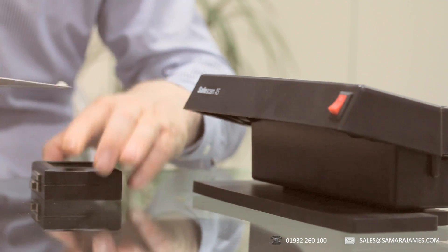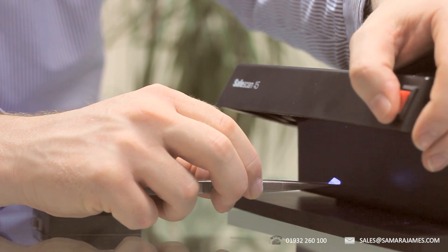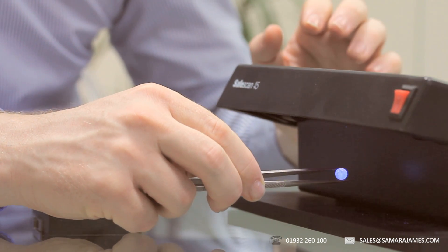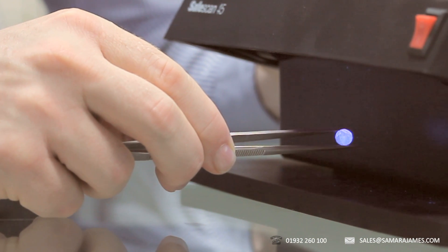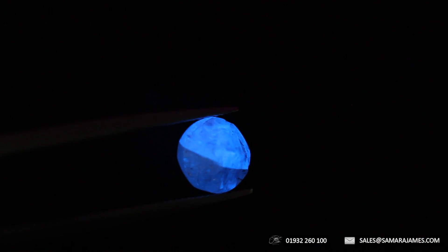Fluorescence is caused by gaps in the crystal structure of the diamond. The UV light excites electrons in the diamond and, because of the gaps in the crystal structure, the electrons can vibrate and that causes the diamond to glow.